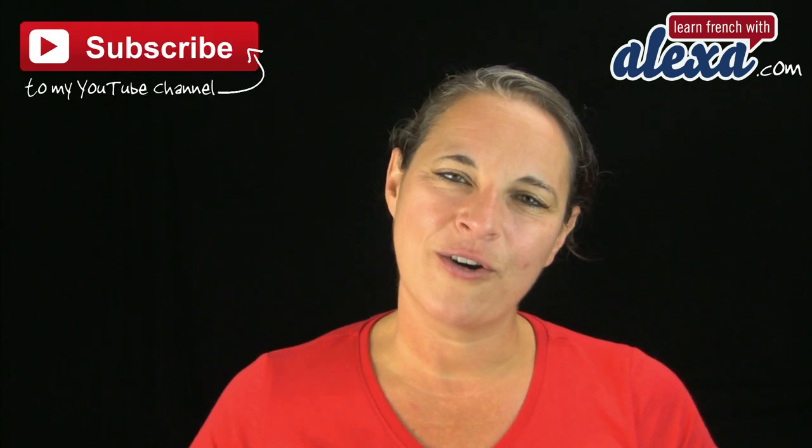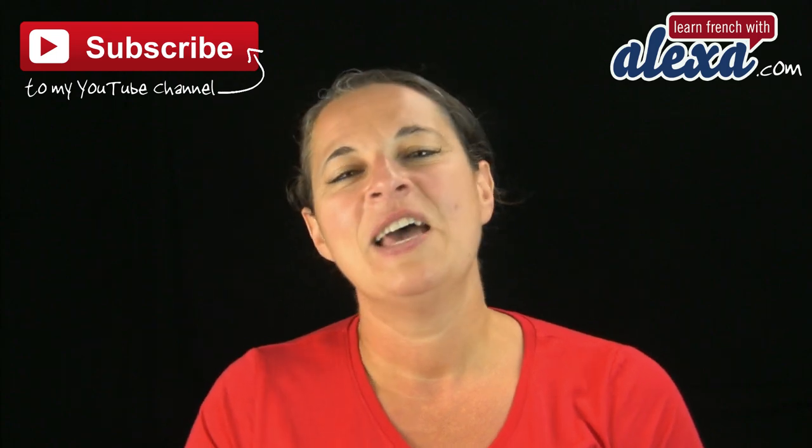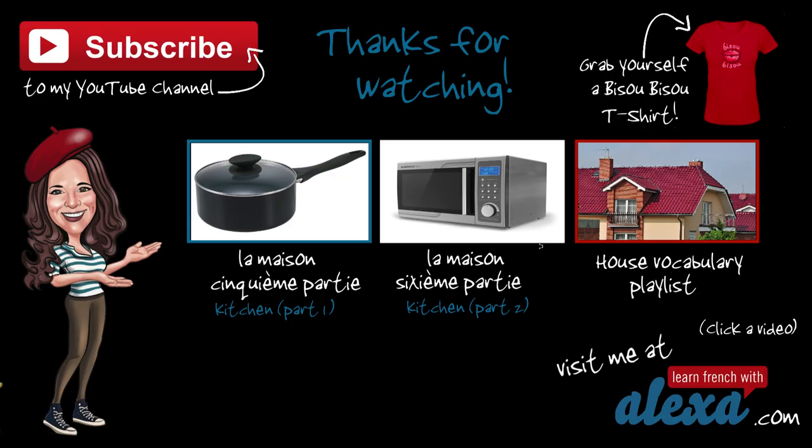That's it for me. Au revoir. À bientôt. Remember to subscribe to my YouTube channel if you have not done that already. Bisous bisous. Bye bye.